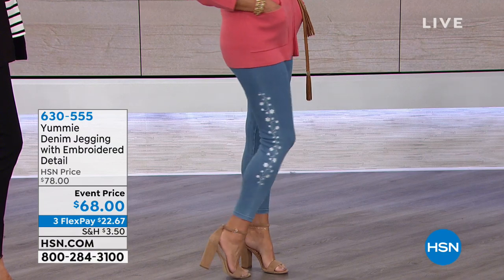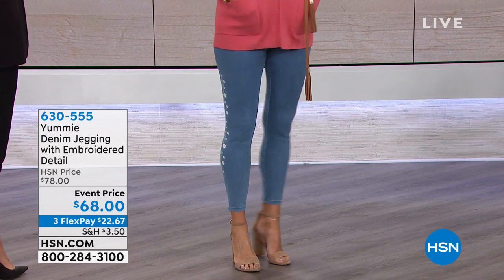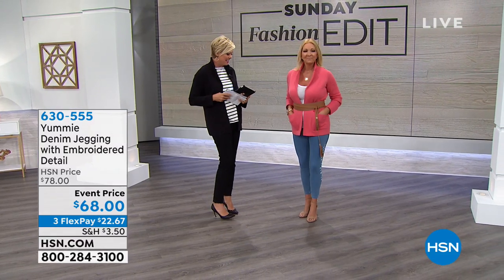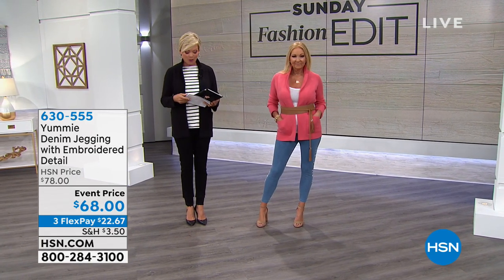We've got several colors to choose from. Usually we just get the basics, but we do have black. Regina's wearing the mid wash, which is the medium blue, and then there's a darker wash called the medium wash, which is the indigo or the darker version of it. But it is all about stretch and support, and the way Yummy has been designed has taught all of us to come back for more.